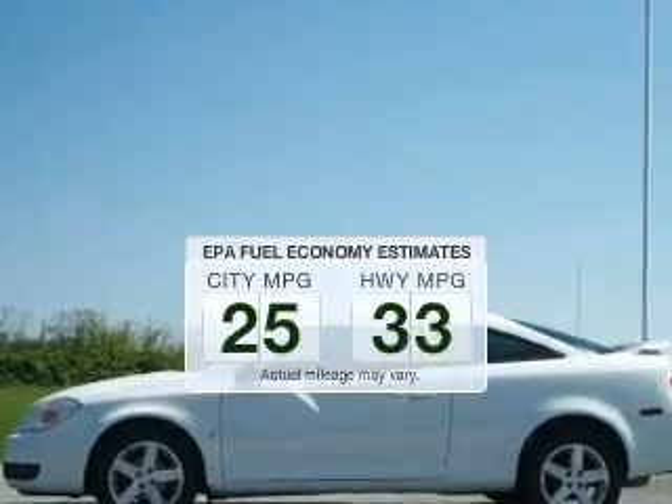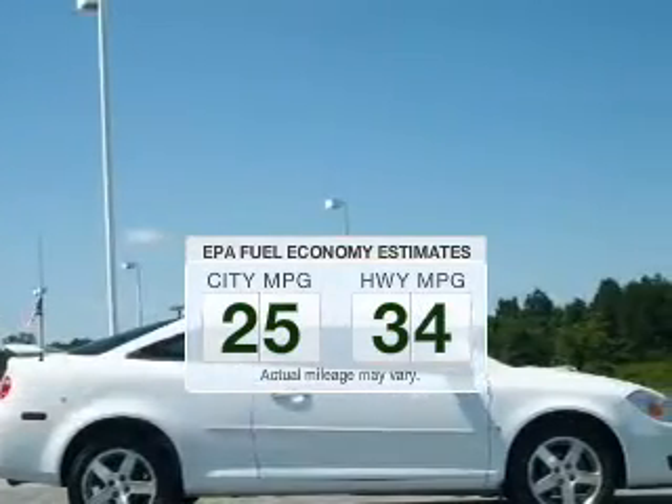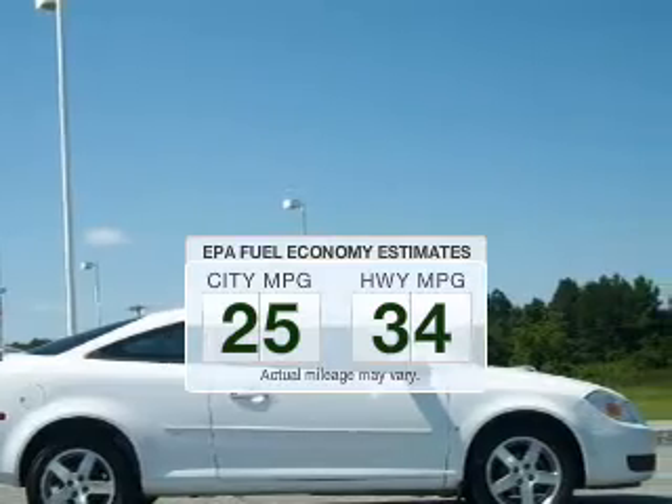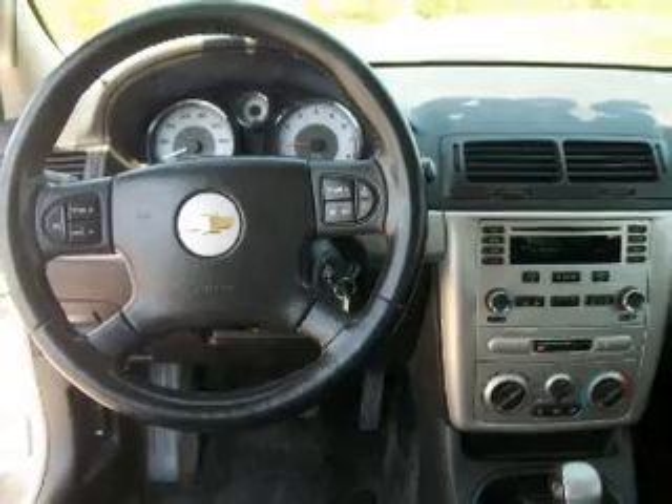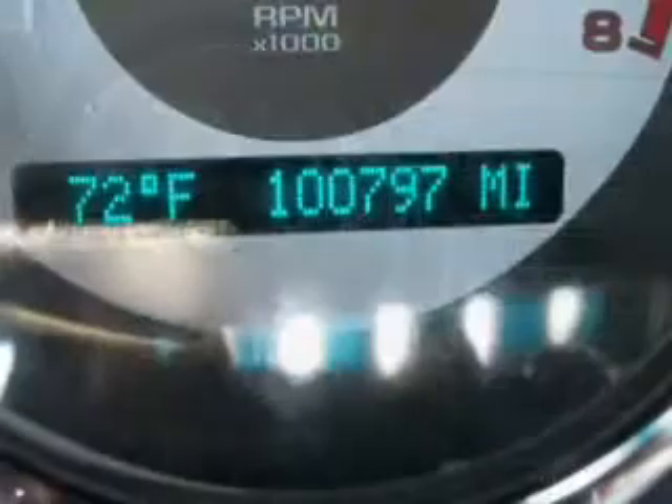Save your money. Make fewer trips to the gas station to fill your gas tank when driving this fuel-efficient vehicle. The powertrain includes front-wheel drive with an efficient four-cylinder engine that responds smoothly to its automatic transmission.